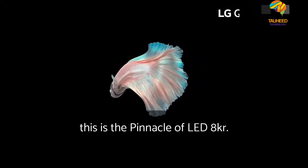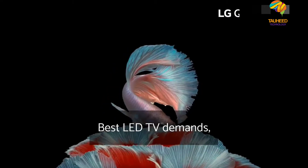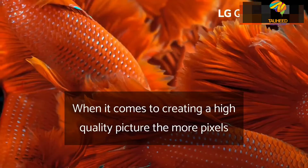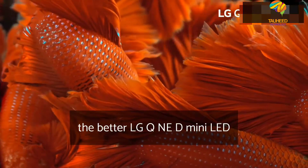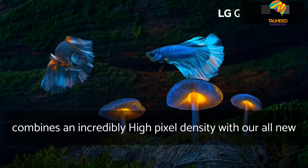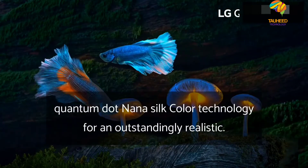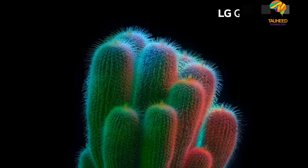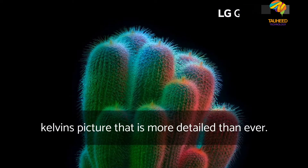This is the pinnacle of LED 8K — our best LED TV demands the best resolution. When it comes to creating a high-quality picture, the more pixels the better. LG QNED Mini LED combines an incredibly high pixel density with Quantum Dot NanoCell color technology for an outstandingly realistic 8K picture that is more detailed than ever.